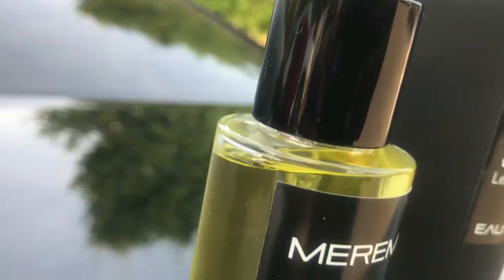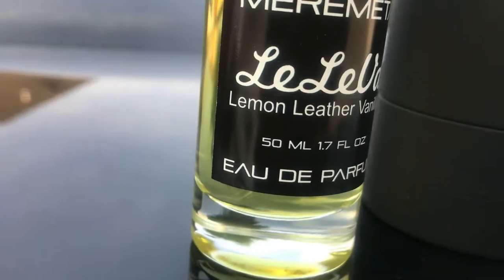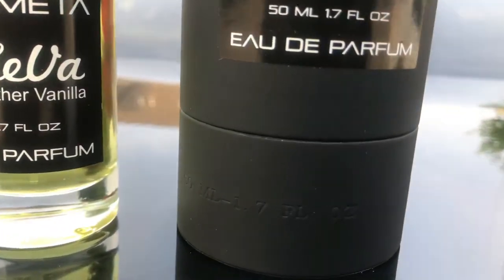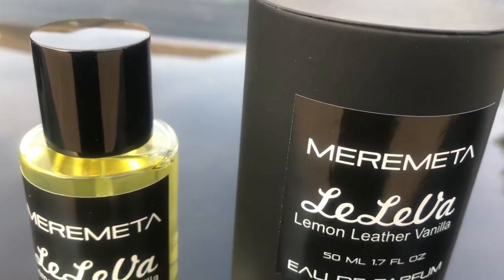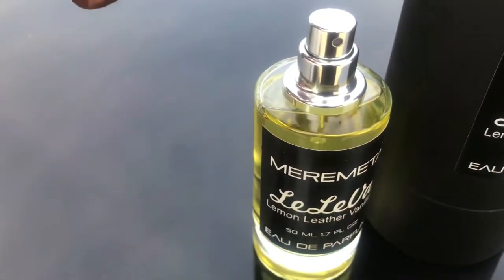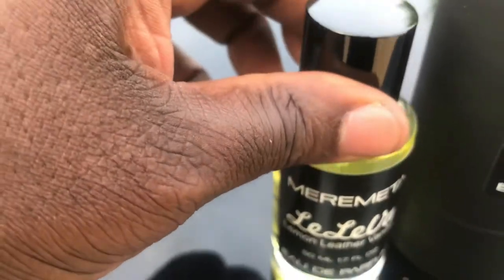This stuff smells absolutely amazing. It has a beautiful presentation, and the cap on this is actually magnetic as well. I thought that was a pretty nice addition. Very solid on everything. You can see that magnetic cap snaps into place and holds very firmly.